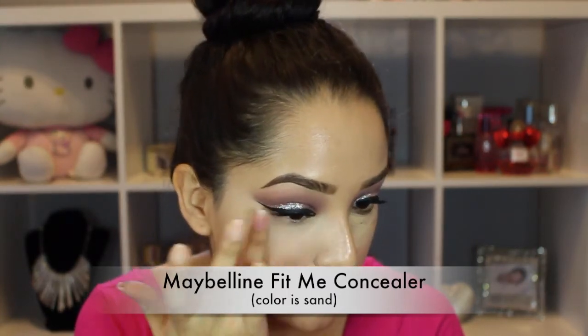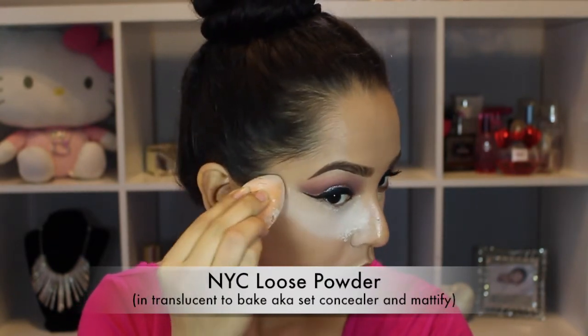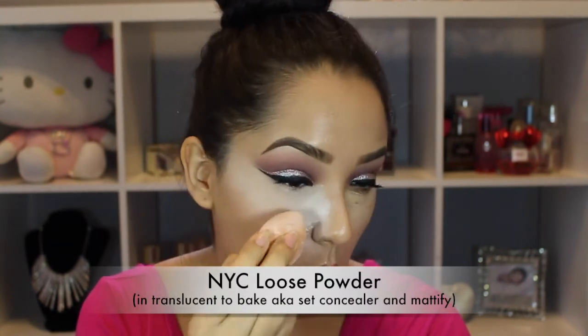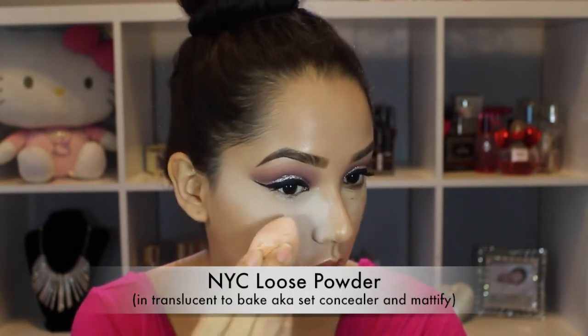Now I'm putting on some concealer underneath my eyes, on the bridge of my nose, my forehead, and my chin. I blend it out with my finger and then set it with this NYC loose powder — I'm baking my face. I find this step is pretty necessary for me since I'm using a dewy finish foundation and I have oily skin, but I love how the foundation and this NYC powder look together.